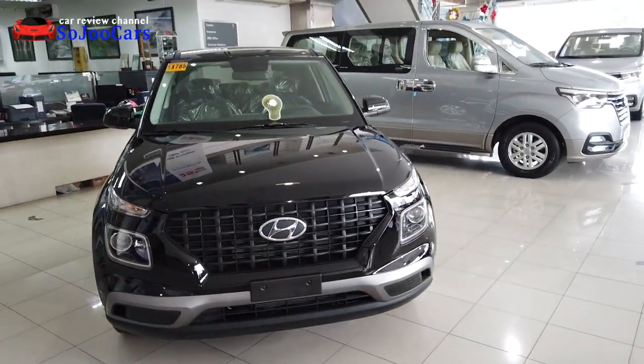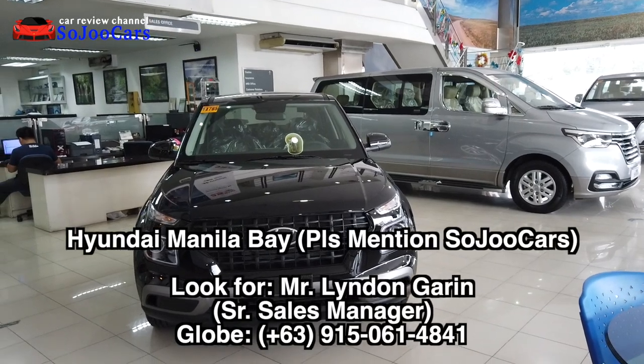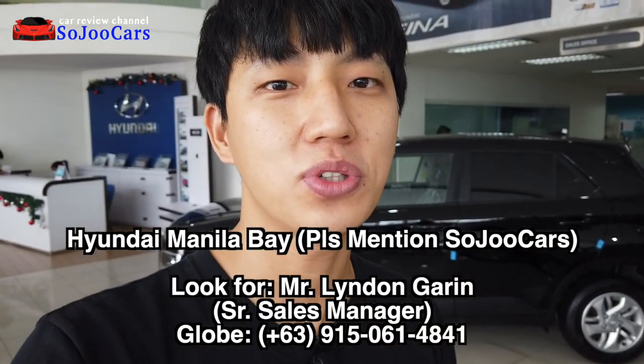Hi everyone, this is Ju from Soju Cars and today I'm here in Hyundai Myler Bay and I'll be showing you the 2021 Hyundai Venue. So if you haven't subscribed to the channel, please do subscribe and like this video. Let us start.